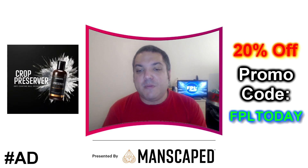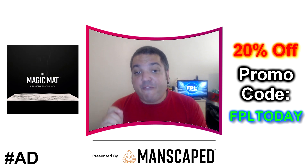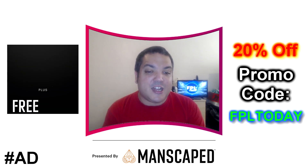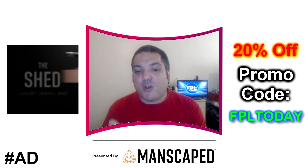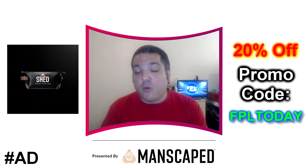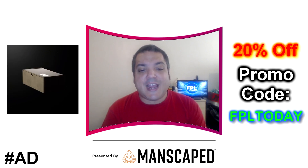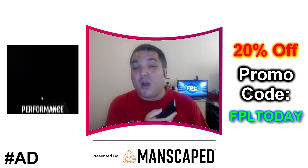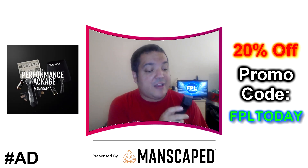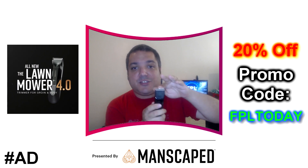You'll find their Lawnmower 4.0 trimmer, Weed Whacker ear and nose hair trimmer, Crop Preserver ball deodorant, and a Crop Reviver toner, as well as their performance boxer briefs and a travel bag. Their fourth-generation trimmer features a cutting-edge ceramic blade to reduce grooming accidents thanks to advanced SkinSafe technology. The Lawnmower 4.0 is also waterproof and has a 4000K LED spotlight for a more precise shave. I've used this product and there is literally no chance of any cuts.